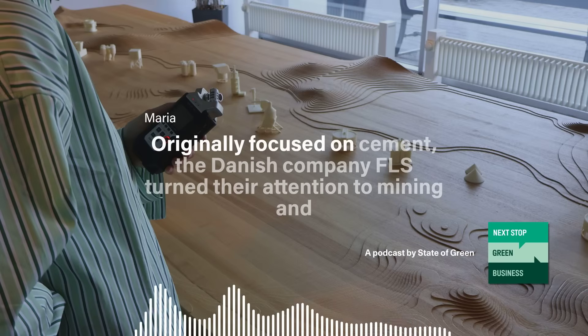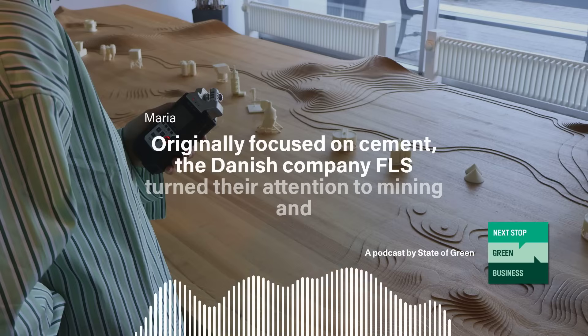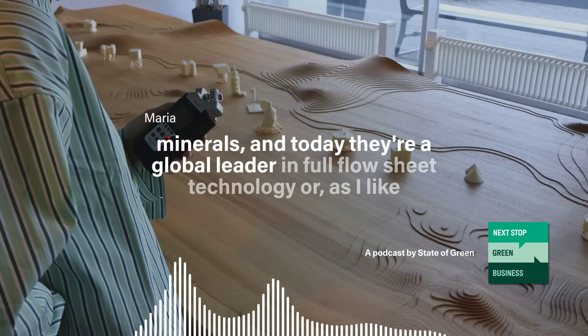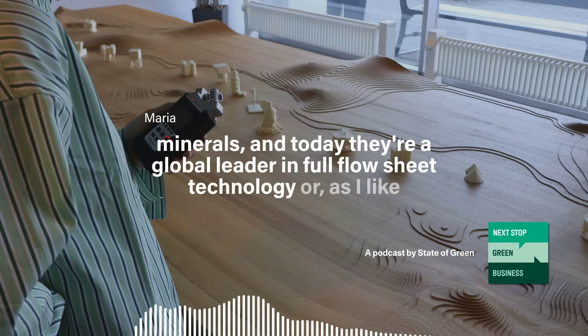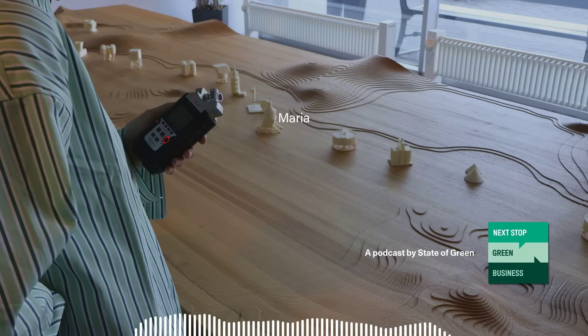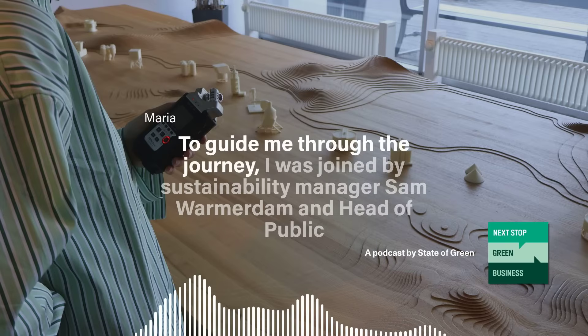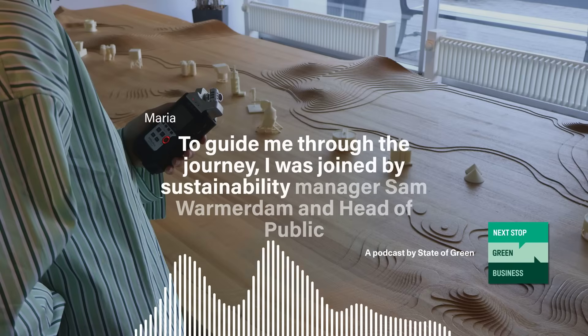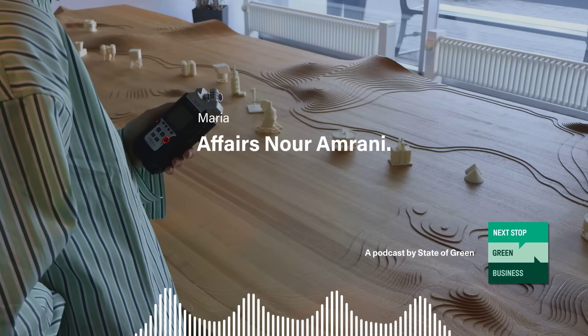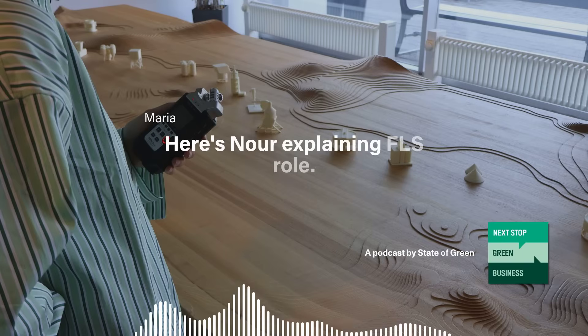Originally focused on cement, the Danish company FLS turned their attention to mining and minerals. Today, they're a global leader in full flowsheet technology — or as I like to call it, the journey of the rocks. To guide me through the journey, I was joined by sustainability manager Sam Warmerdam and head of public affairs Noor Amrani.